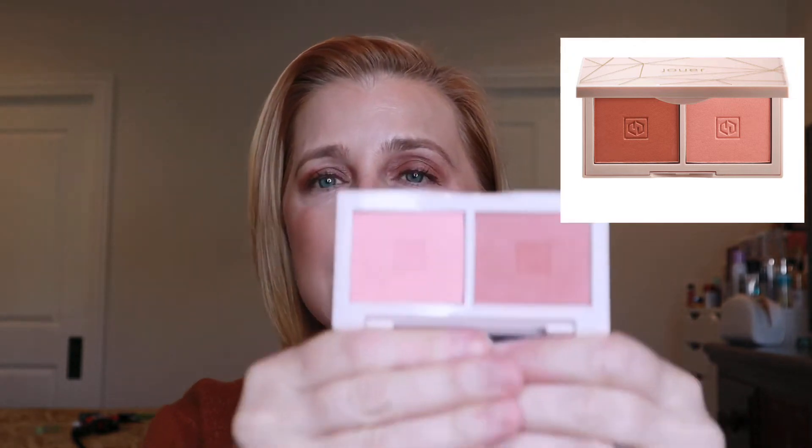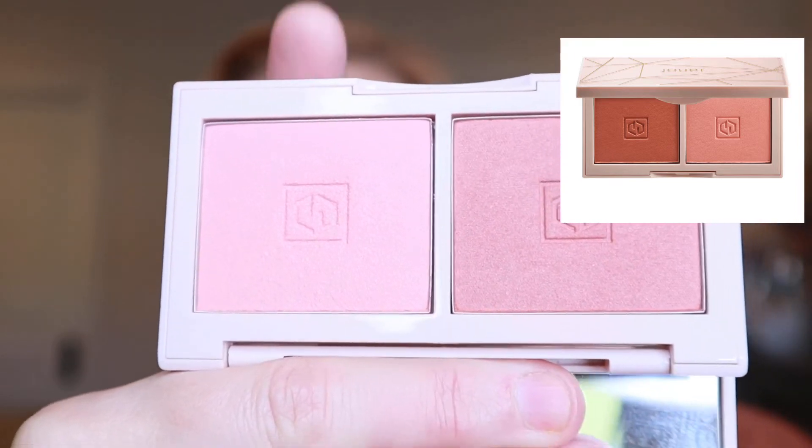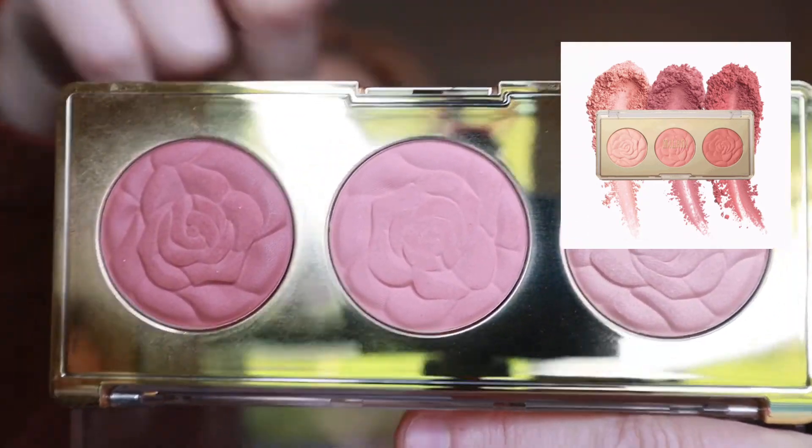For blush, I wanted to use my Jouer Blush Duo in the shade Rose Gold. Nobody really talks about these as much anymore, but this is such a beautiful blush formula. I liked that it came in smaller packaging — you have a rose shade and then a topper to brighten your cheeks. Really, really pretty and very fall. To compare with drugstore, I'm going to Milani and using a blush trio — very pretty, just reminds me of fall. Beautiful rose shade with two lighter shades on top. Gorgeous formula. I wanted to compare these two and see if I felt like one was a sure winner.